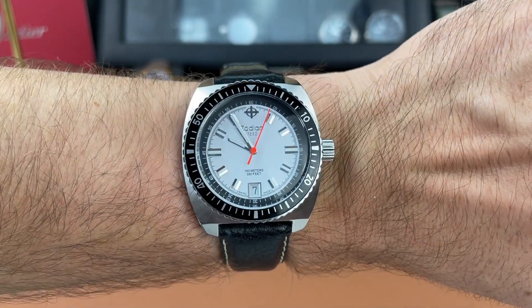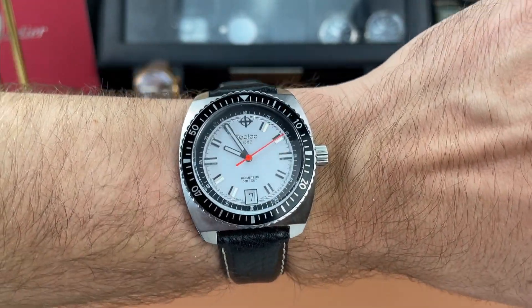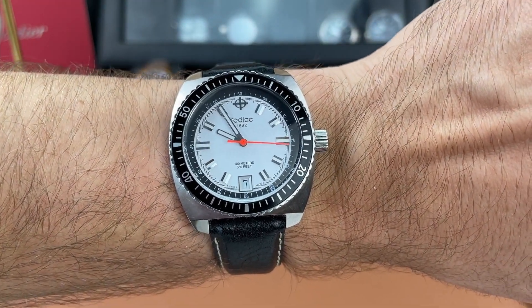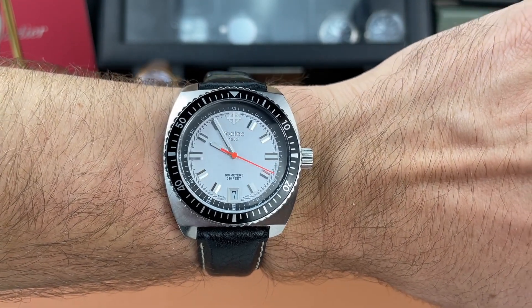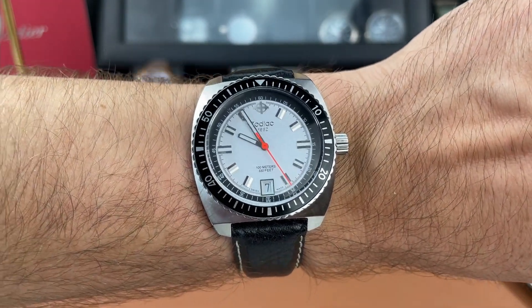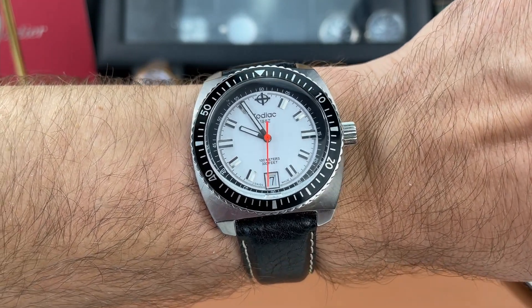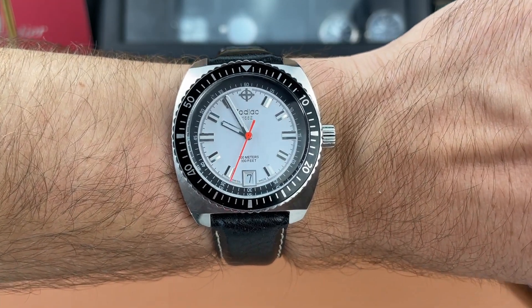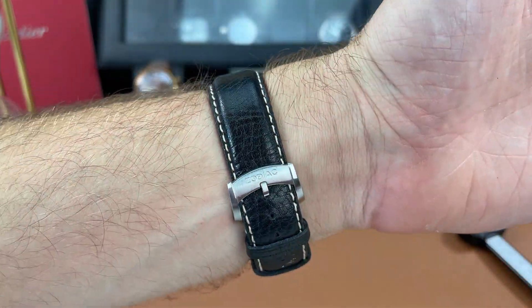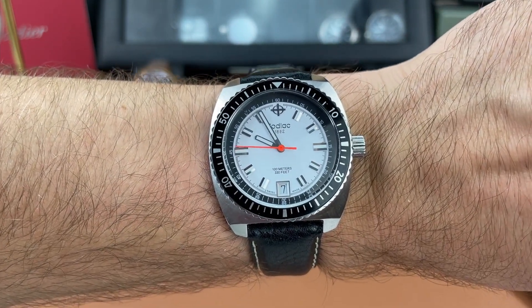It is the Zodiac Sea Dragon. Some of you might be familiar with this watch. I don't believe they produce them anymore, but according to Steve he purchased this from his watch dealer a little while back. I believe this is a model from the 2000s, somewhere around 2010 or so. Pretty cool piece, and as you can see it's not automatic — it is a quartz movement, Swiss quartz.